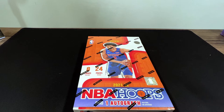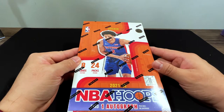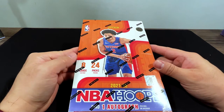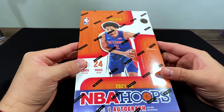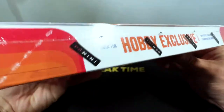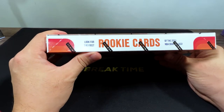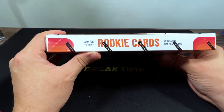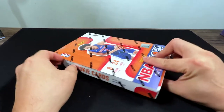How's it going guys? Today we're going to be opening up a new product. It's the NBA Hoops 2021-2022 Hobby Box. This box is the first edition for the first rookie cards of the 2021 NBA Draft class. So why don't we take a look?